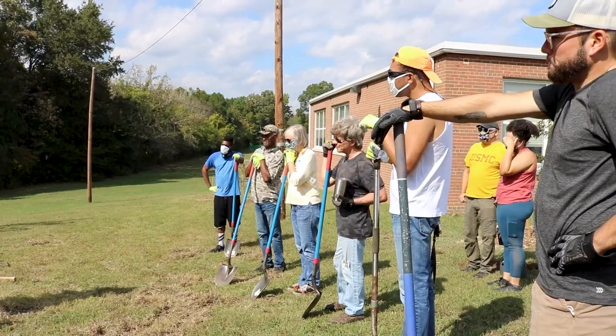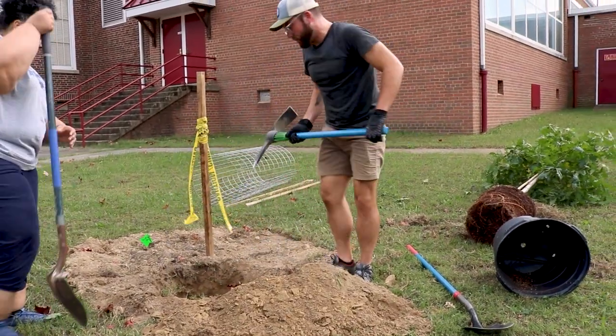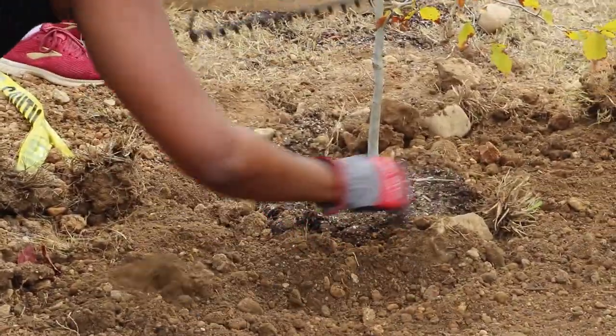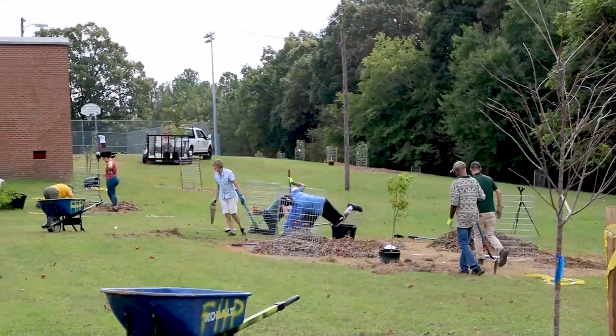I'm here to plant some trees at the Hickory Hill Community Center as part of Southside Relief and the Chesapeake Bay Foundation's Greening Southside project. We're planting 100 trees today of different species to help provide shade, lower the temperature, and help reduce stormwater runoff.